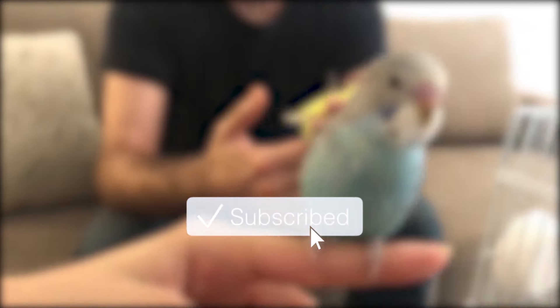For more about budgies, make sure to subscribe to the channel if you're watching from YouTube, and hit the bell icon to get notified when the next video is up — or like the Facebook page if you're watching from Facebook.